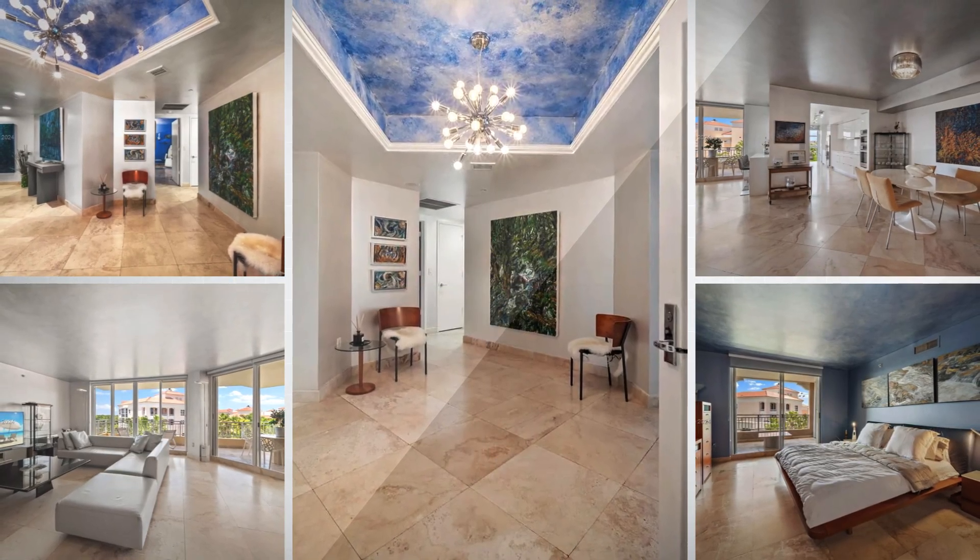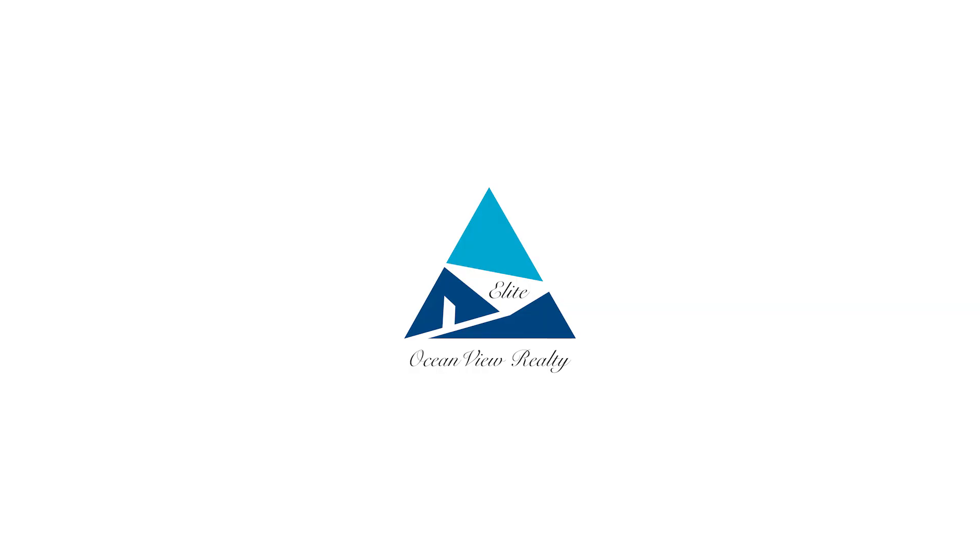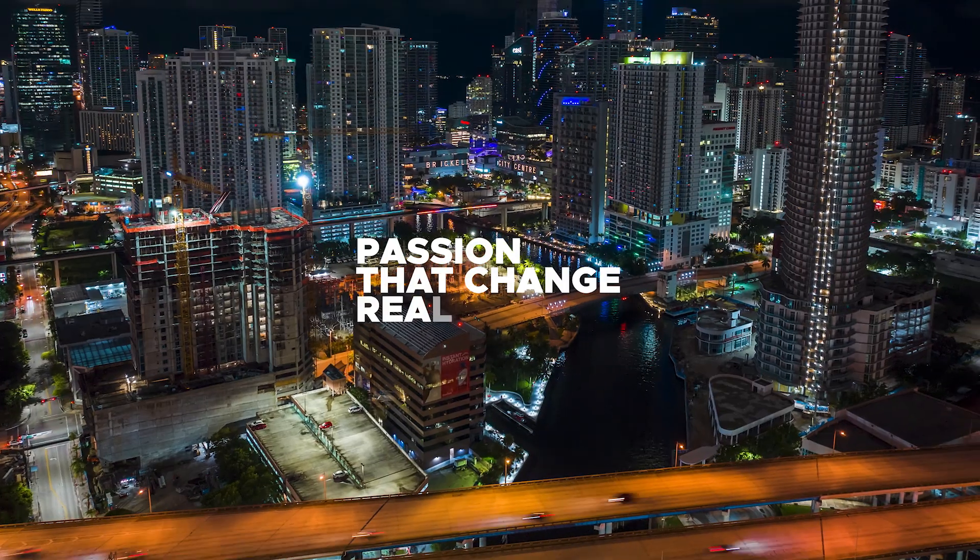Contact us today. Elite Ocean View Realty — passion that change real estate.